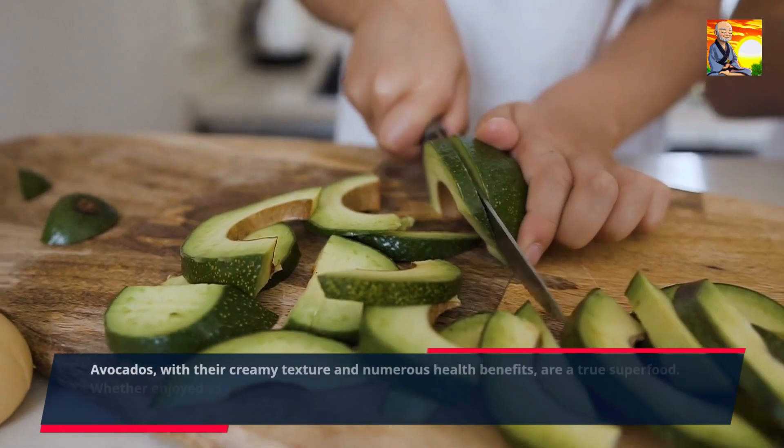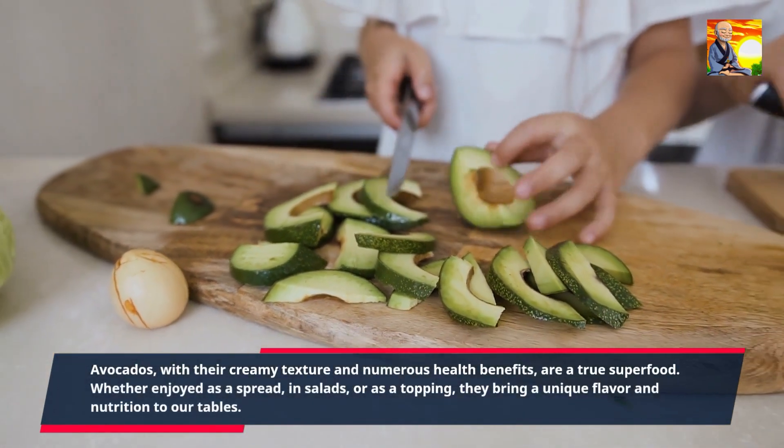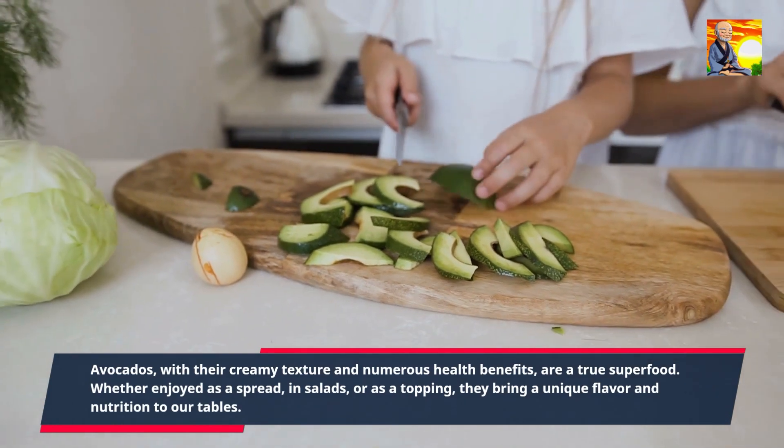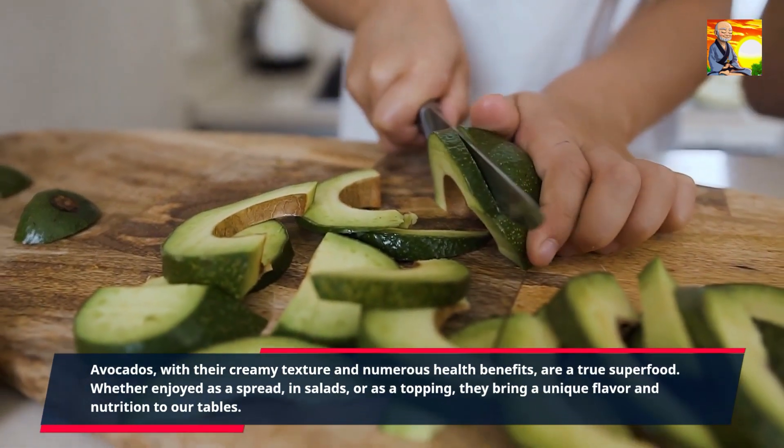Avocados, with their creamy texture and numerous health benefits, are a true superfood. Whether enjoyed as a spread, in salads, or as a topping, they bring a unique flavor and nutrition to our tables.